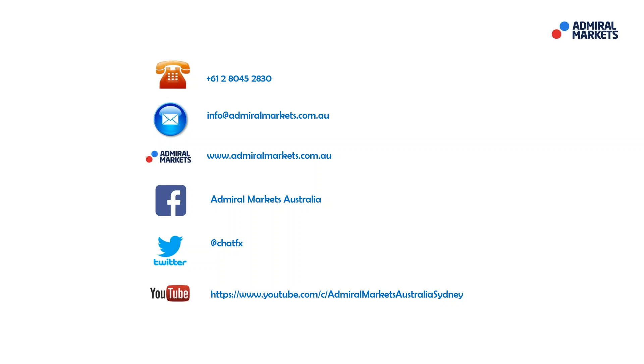As always, please feel free to contact us if you have any questions. Follow me on Twitter at ChatFX for trade setups and breaking news. Most importantly, have a fantastic trading day. I'll talk to you tomorrow on the Daily Call — bye for now.